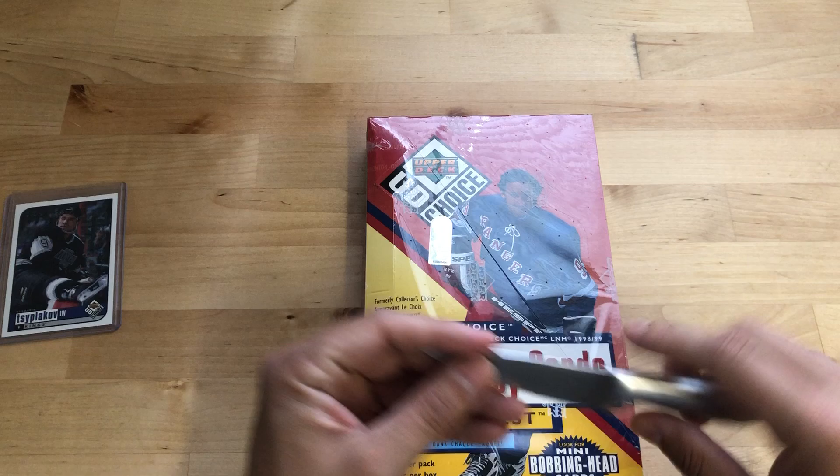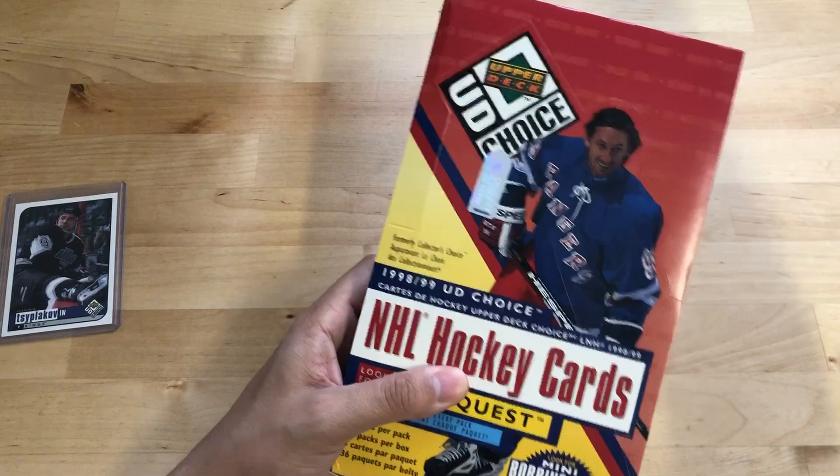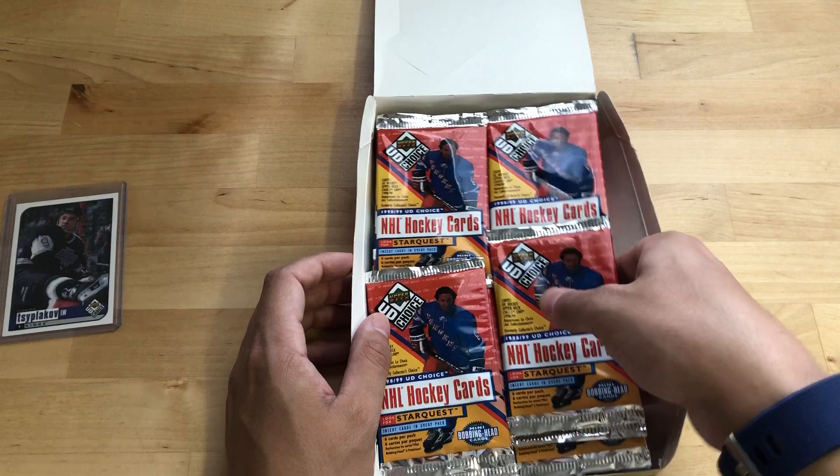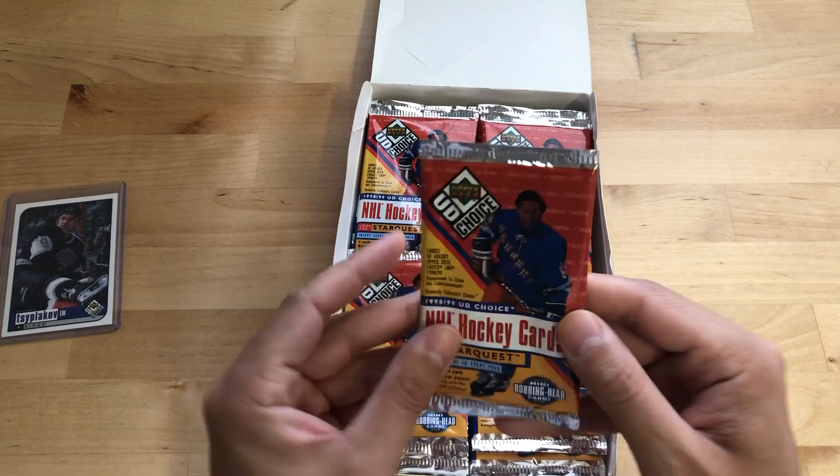I lost my trusty Swiss knife there, so I had to go with a paring knife today. There's also Star Quest — you'll see what those look like. I remember the golds were the ones you wanted. Those still comp for about seven, eight hundred bucks, which is pretty crazy for such an old card from an old set.